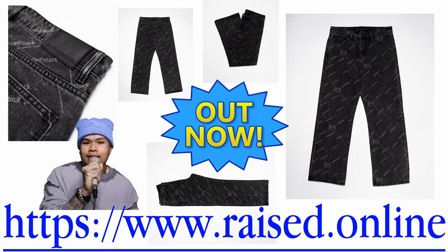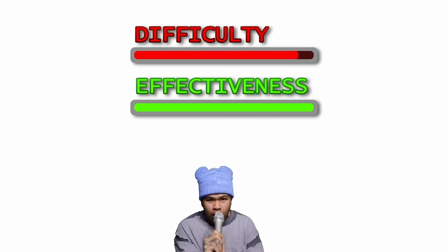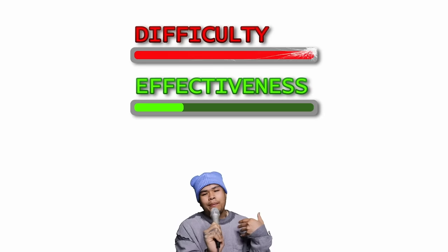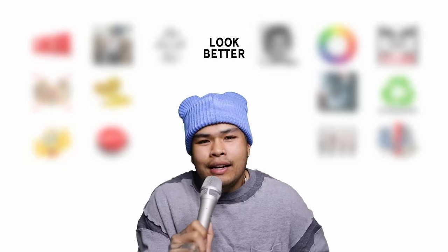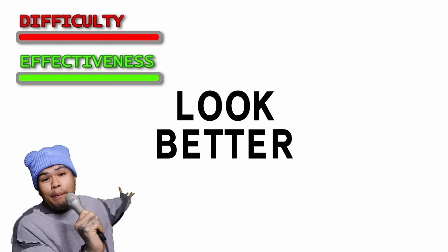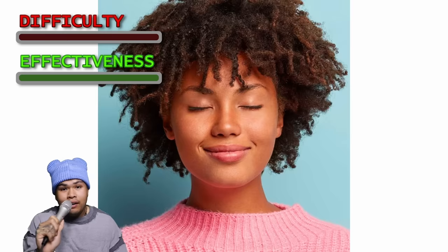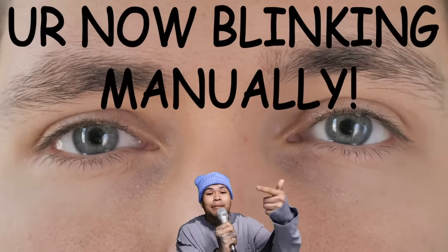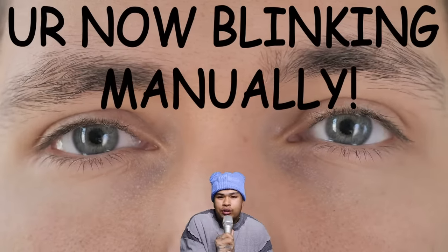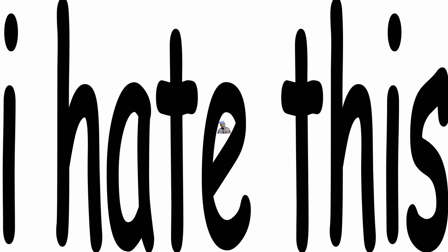We're going to be grading these tips on difficulty and effectiveness. You don't want a piece of advice to be too hard to pull off, but at the same time you want that piece of advice to work. Obviously the best tip would be 'just look better' — max effectiveness but the difficulty is at an all-time high. Another tip: 'close your eyes' — very doable, but it doesn't do anything. You get the idea.